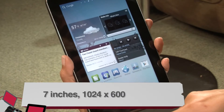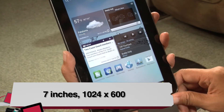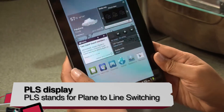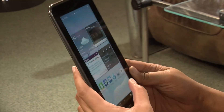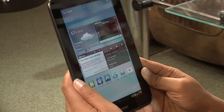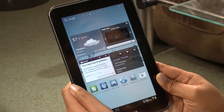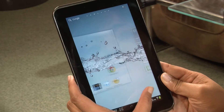Besides that, Ice Cream Sandwich aside, this is a 7-inch display at 1024 by 600 pixels. It also has a PLS display — that's Samsung's version of being able to look at the tablet from many angles and still see the screen clearly. When I move the tablet left or right at an angle, I can still see the pictures and text pretty clearly. It's actually a really gorgeous display, not Super AMOLED like the Samsung 7.7, but pretty decent.